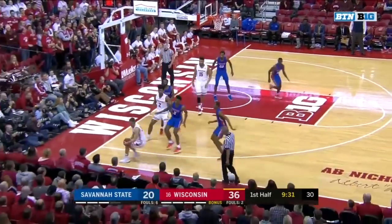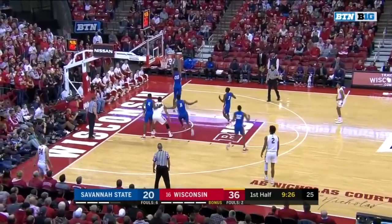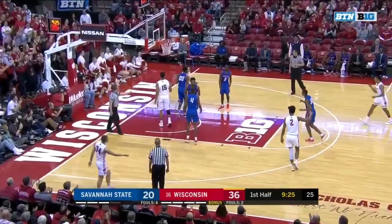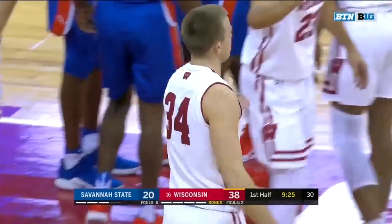Ford trying to keep it alive. Into the hands of Davison with a fresh shot clock. Davison finding the ultimate man, King. Colby got his man in the air and a chance for a three-point play. That's a veteran play by Colby King. You've got to give Brad credit for the hustle.